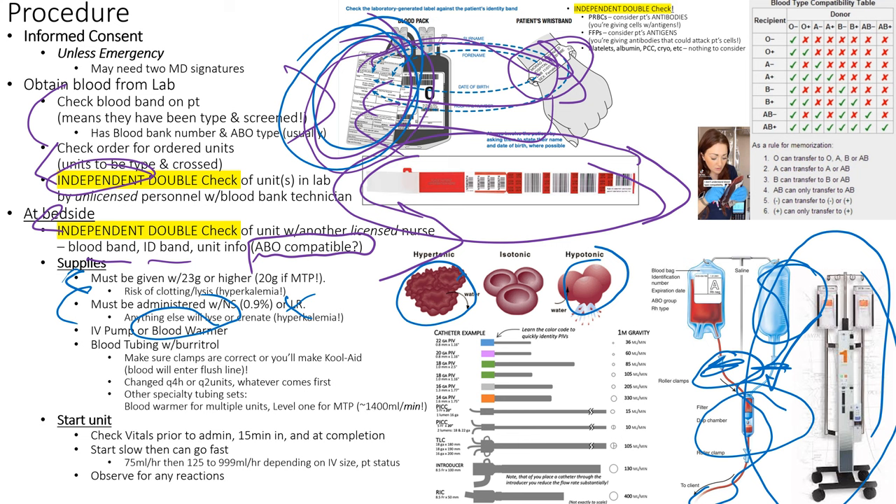Vital signs that can change during a transfusion reaction include blood pressure — it could drop from vasodilation — and temperature, which is very important. If temperature rises one degree and nothing has changed in the last 15 minutes except this blood transfusion, that could be an inflammatory reaction. Inflammation causes SNS firing, so heart rate and respiratory rate will start to go up. Check vital signs before administration, at 15 minutes, during, and at completion.